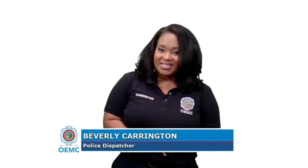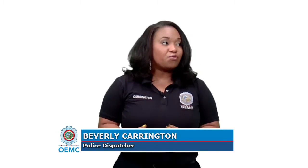I've seen the call taker use the texting service to get information from a victim of domestic violence. Once the offender went to sleep, the call taker was able to verify the location, get a description of the offender, and when the police arrived on scene, she told her to go outside.